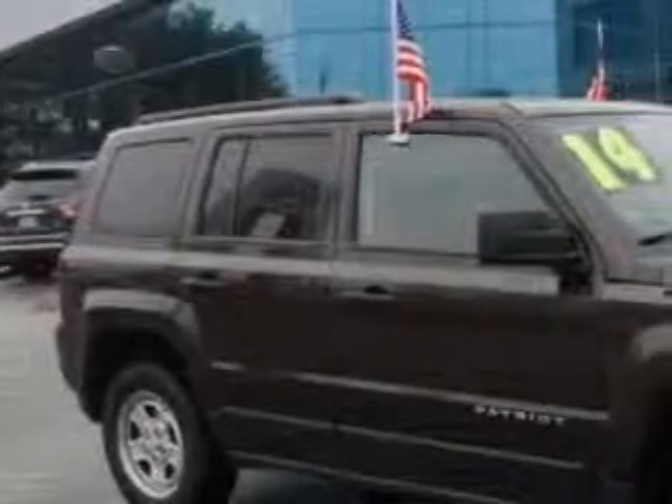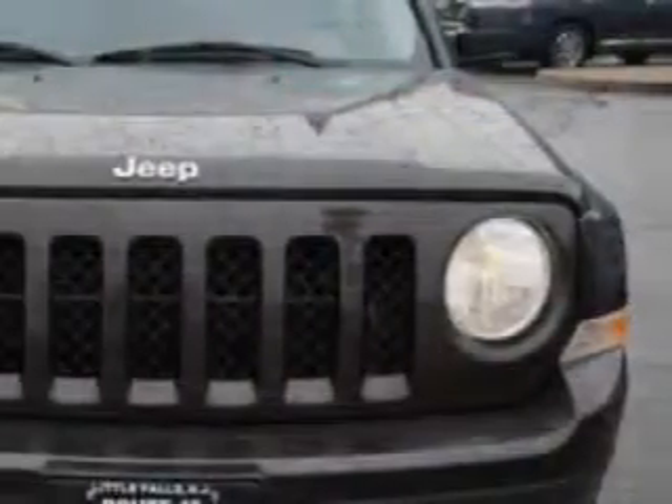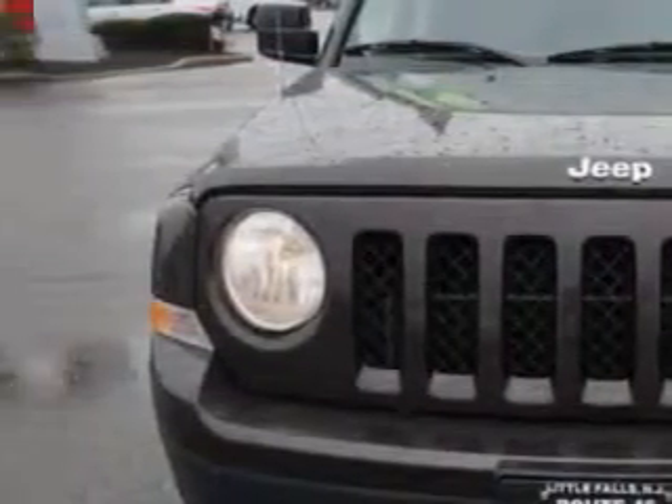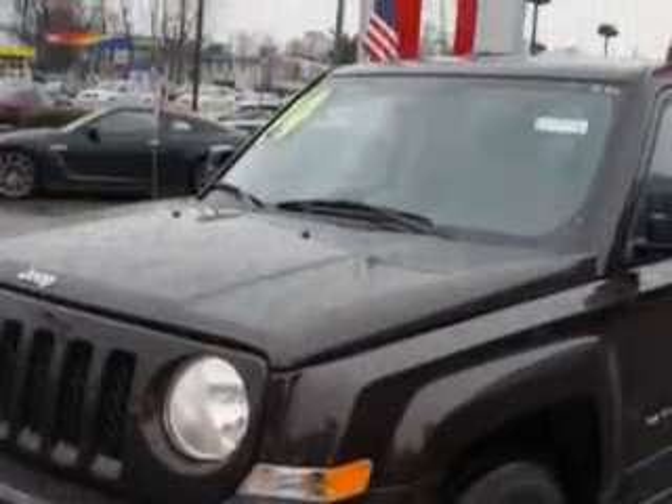You will love this dark brown 2014 Jeep Patriot 4x4 Sport SUV, equipped with a 4-cylinder engine and an automatic transmission. Enjoy an impressive 23 miles to the gallon on this great SUV.